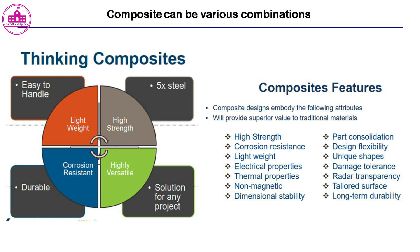Composite designs embody the following attributes: superior value to traditional materials, high strength, corrosion resistance, light weight, electrical properties, thermal properties, non-magnetic, dimensional stability, part consolidation, design flexibility, unique shapes, damage tolerance, radar transparency, tailored surface, and long-term durability.